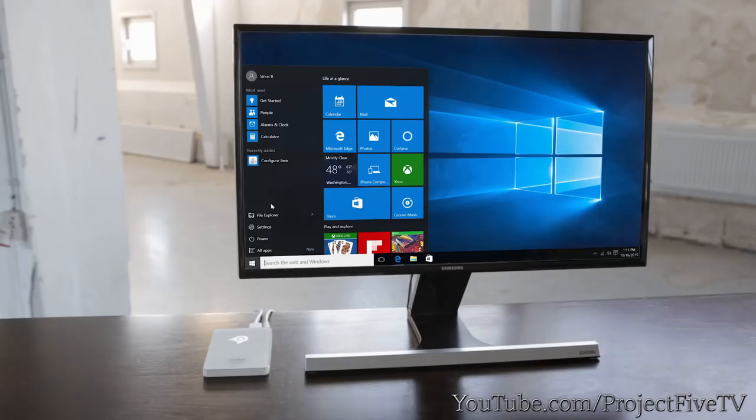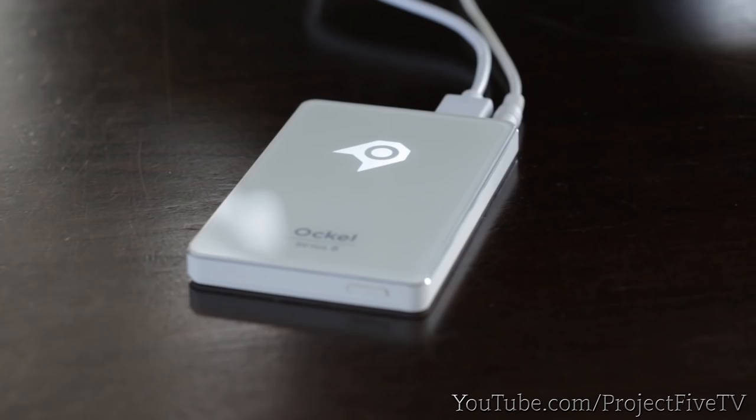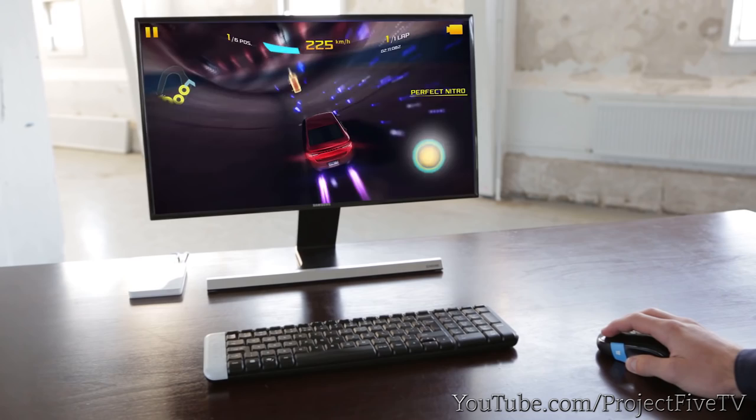You can use the Series B wherever you want. All you need is an HDMI screen, and optionally a mouse and/or keyboard. The millions of Windows 10 applications take care of everything else — whether you like to watch a movie, surf the web, play a game, or have to work. The Series B handles it all.